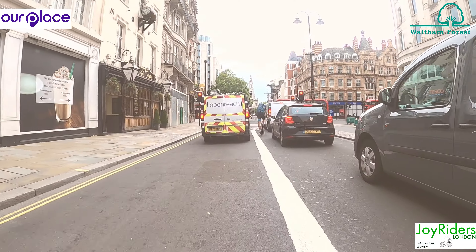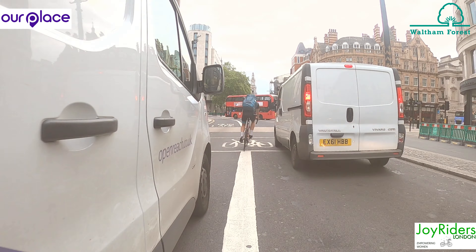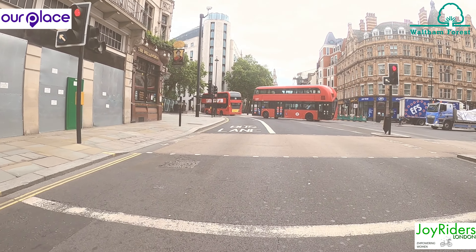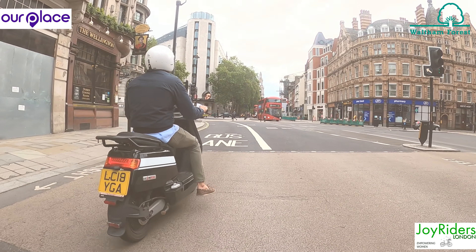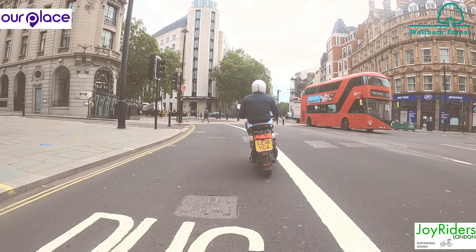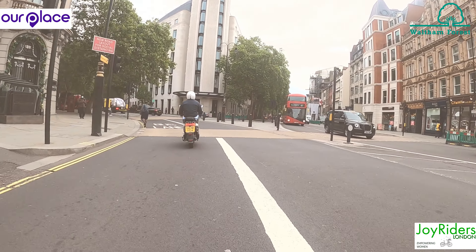I've filtered to the front through the traffic queue, then around Aldwych. Cross over the lanes of traffic onto the city lane. Make sure you're in primary here, observing and communicating constantly.